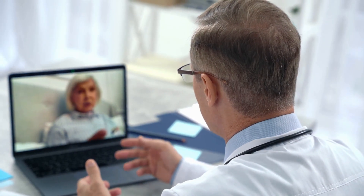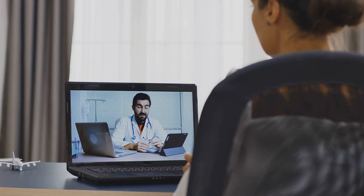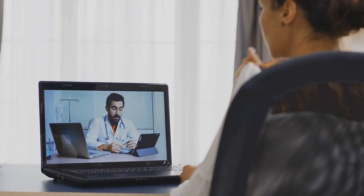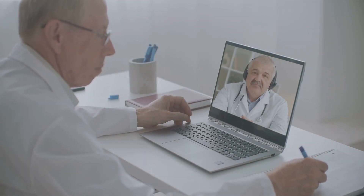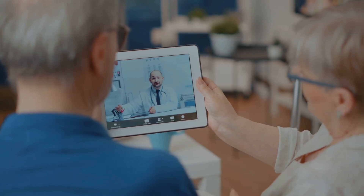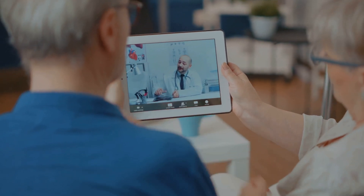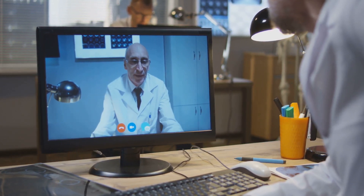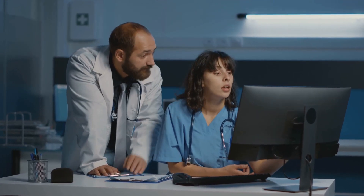Telemedicine has revolutionized the way healthcare is delivered, allowing patients to consult with doctors remotely through secure video conferencing platforms. These platforms eliminate the need for in-person visits, reducing wait times and expanding access to medical care for patients in rural or underserved areas. Telemedicine software integrates with EHR systems, enabling doctors to review patient history and update medical records in real time.